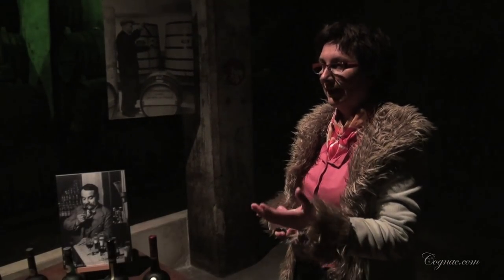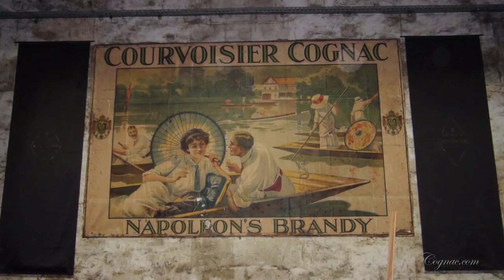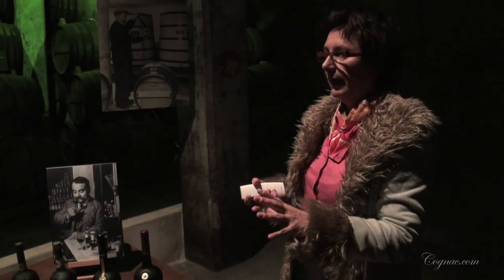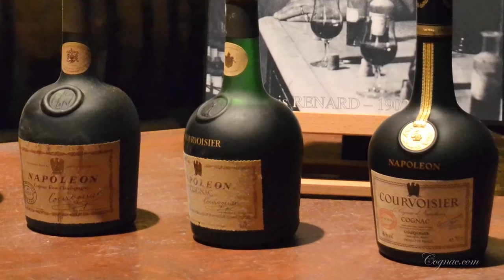The Simon family created the logo, the brandy of Napoleon. They associated to the logo the shadow of Napoleon, and they created the Napoleon quality.